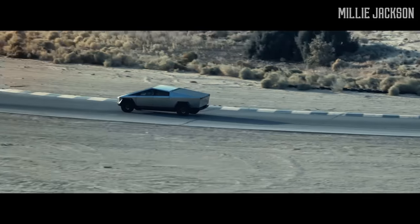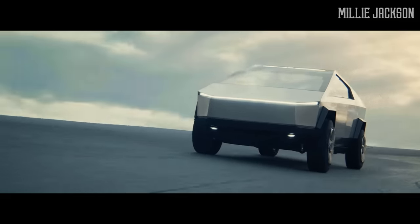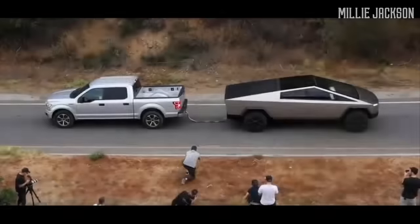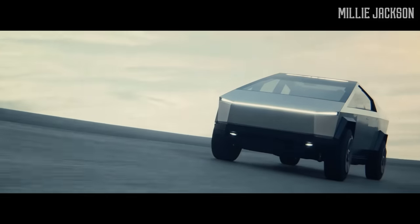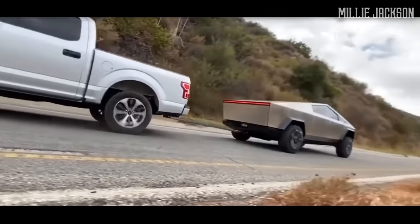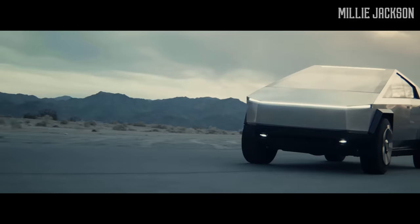Range of travel — often a main concern for electric car buyers — doesn't matter anymore, as the Cybertruck has a traveling range of more than 500 miles per charge. Powered by three electric motors, the Tesla Cybertruck possesses a towing capacity as well as a payload of 3,500 pounds. Elon Musk claims that if the Ford F-150 retains its same design, the Cybertruck will surely be the pickup truck with the largest payload on the market.